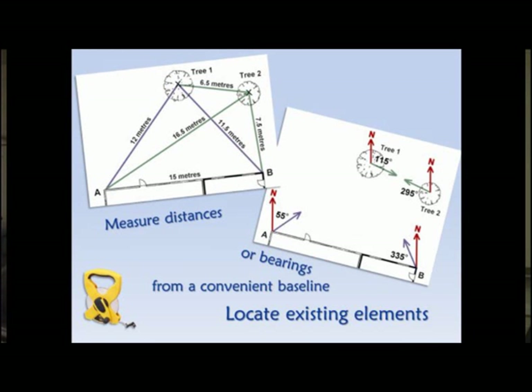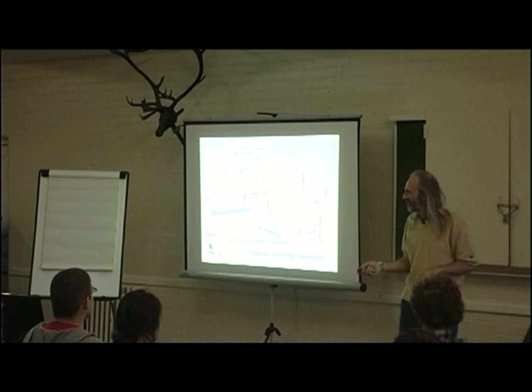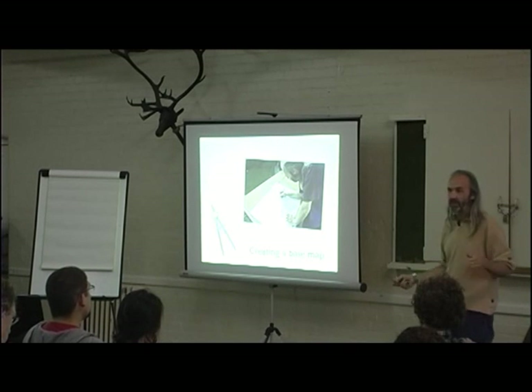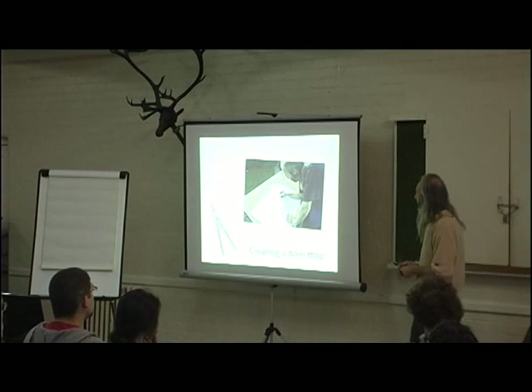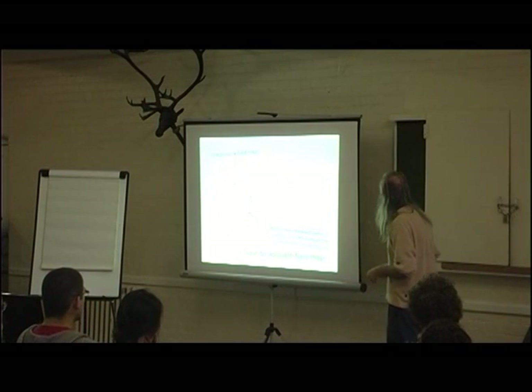We can locate things using simple maths — triangulation — which is quite handy if you can do it. The value of photographs can help you identify where things are with sight lines. Then what we want to do is come up with a base map. The base map has the things on it that we consider to be fixed — in this room it would be the walls, windows, and doors. The things considered to be fixed are the things that go on your base map, so it can be quite sparse.